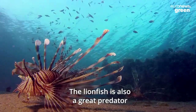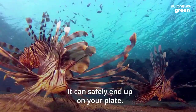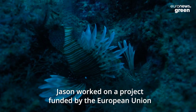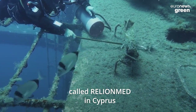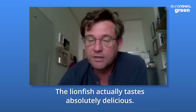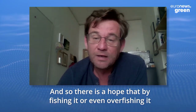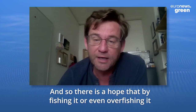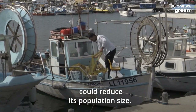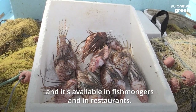The lionfish is also a great predator, but it has one advantage over the pufferfish — it can safely end up on your plate. Jason worked on a project funded by the European Union called RelionMed in Cyprus to find ways to reduce its population size. The lionfish actually tastes absolutely delicious. And so there is a hope that by fishing it, or even overfishing it, people around the Mediterranean could reduce its population size. A market has now grown for it in Cyprus and it's available in fishmongers and in restaurants.